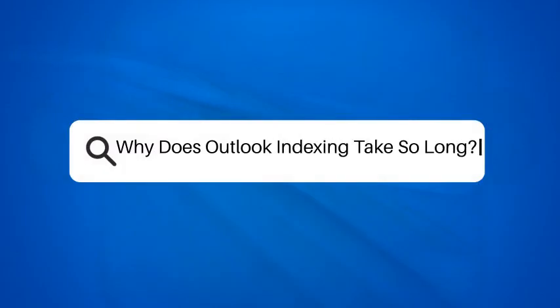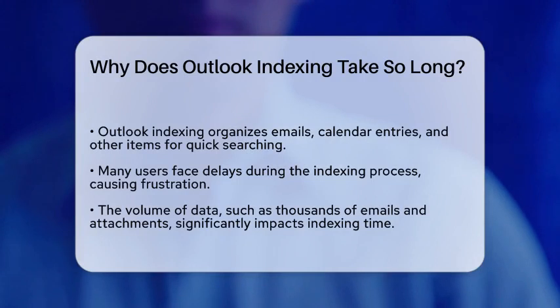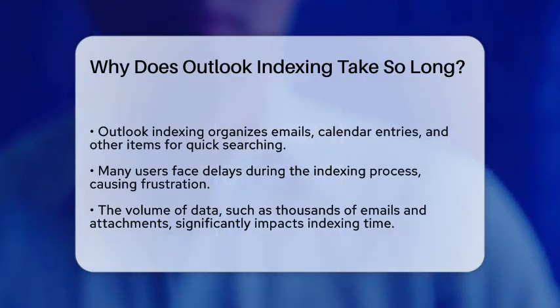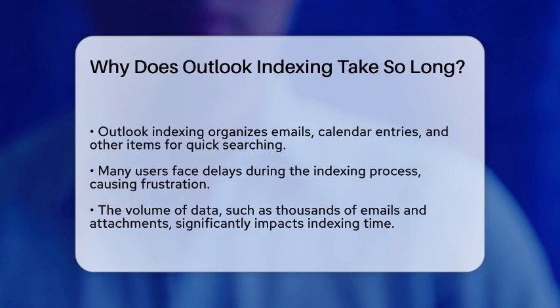Why does Outlook indexing take so long? Have you ever wondered why it seems to take forever for Outlook to index your emails? You are not alone. Many users experience delays during this process, and it can be quite frustrating. Let's break down the reasons behind this lengthy indexing.